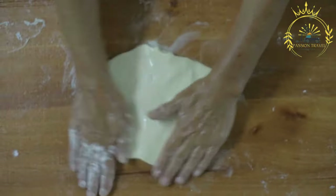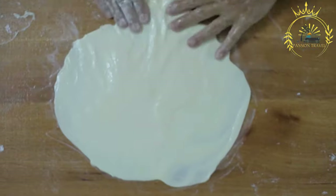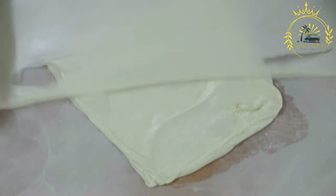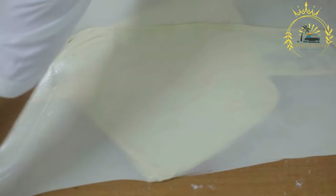Burek is a popular savory pastry widely enjoyed as street food in Kosovo and other Balkan countries. It is made by layering thin sheets of phyllo dough and filling them with a variety of ingredients. The most common fillings include cheese, meat, spinach, and potatoes, although other fillings such as mushrooms or mixed vegetables can also be used.